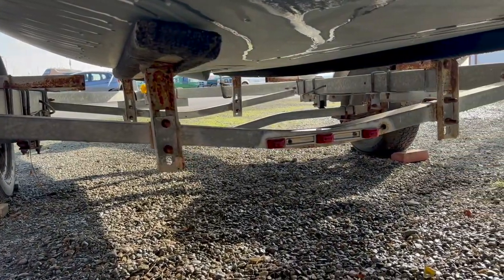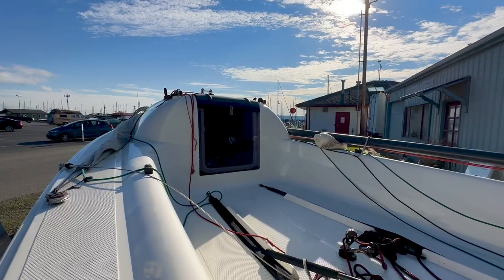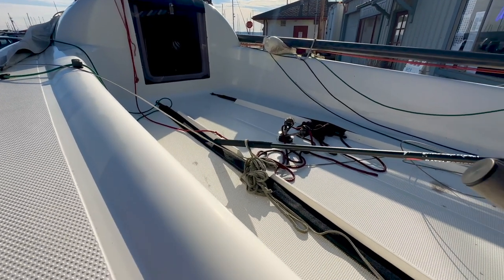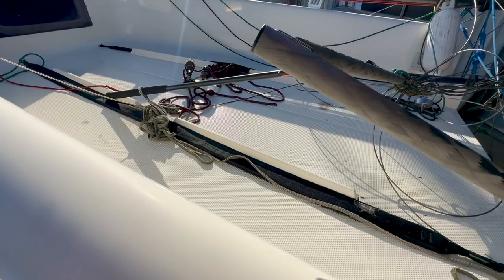Sail Magazine published an article on the First 18 and extolled the following praises: all in all, the boat is a very exciting package and should check all or most boxes on the lists for buyers looking for a fun, affordable, versatile, and easy-to-manage sport boat.